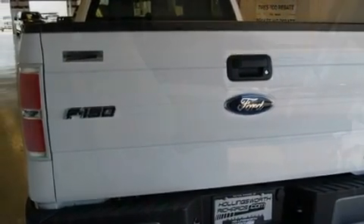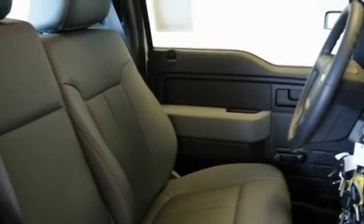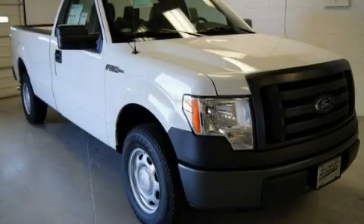An anti-lock braking system, a passenger side airbag, and air conditioning. Call now to find out how you can own this breathtaking automobile.